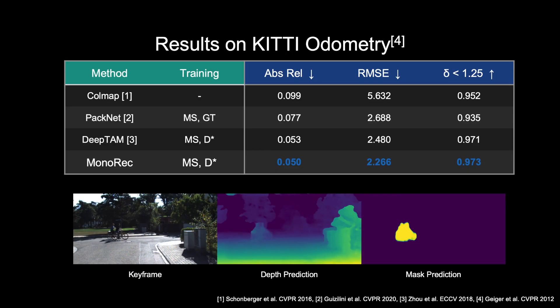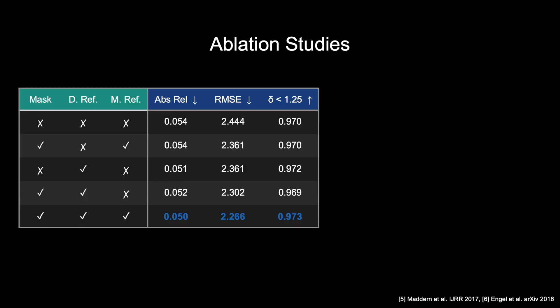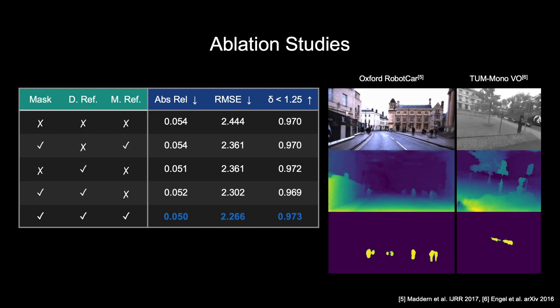We evaluate our method on the KITTI odometry dataset. We compare with some of the most recent classical mono and multi-frame based methods for depth prediction and achieve the overall best results on all metrics. We also conduct several ablation studies which demonstrate that the different contributions, namely the mask module and the multi-stage training scheme, indeed improve the performance. We also demonstrate the generalization capabilities by testing our method on the Oxford RobotCar and TUM MonoVO dataset, which was recorded from a handheld camera. On both, the network achieves promising results.